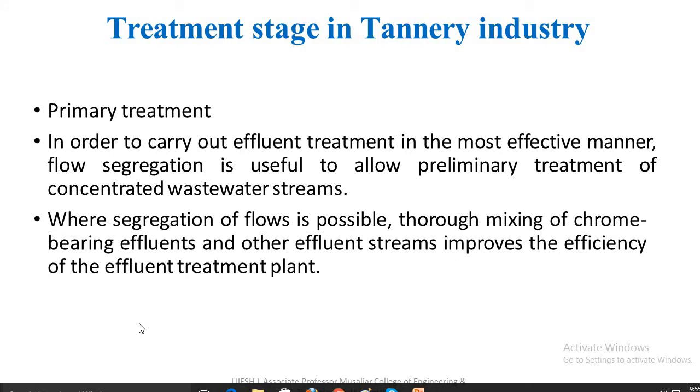Treatment stages in the tannery industry — primary treatment: in order to carry out effluent treatment in the most effective manner, flow segregation is useful to allow preliminary treatment of concentrated wastewater streams. Where segregation of flow is possible, mixing of chrome-bearing effluents with other effluent streams improves the efficiency of the effluent treatment plant, because chromium tends to precipitate out with the protein during pre-treatment.